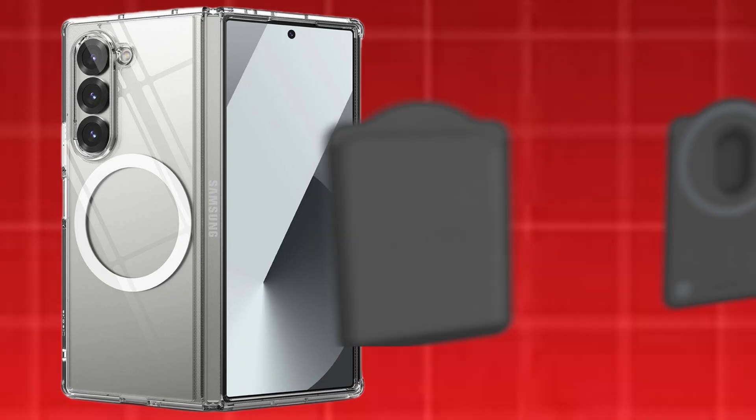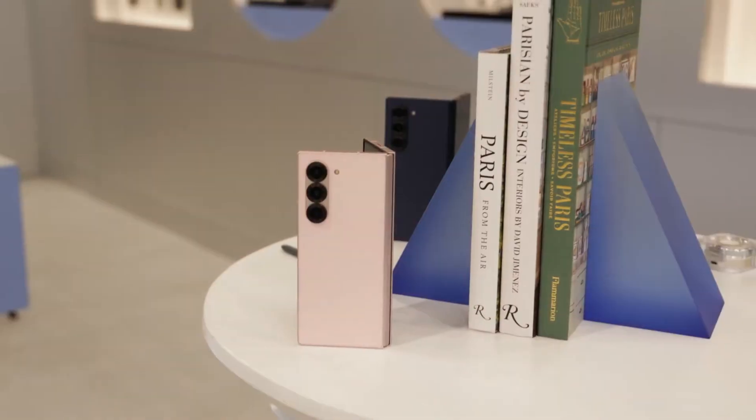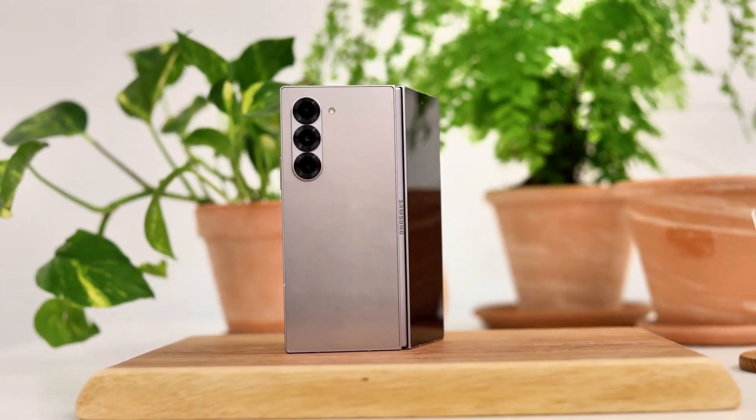The phone will require cases equipped with integrated magnets to support the magnetic power profile MPP, making it Samsung's first foldable to receive the KEY2 Ready designation. One thing is already clear from the teasers: the Galaxy Z Fold 7 is set to be ultra-thin.